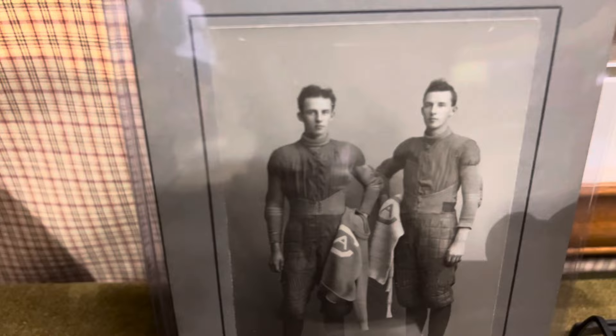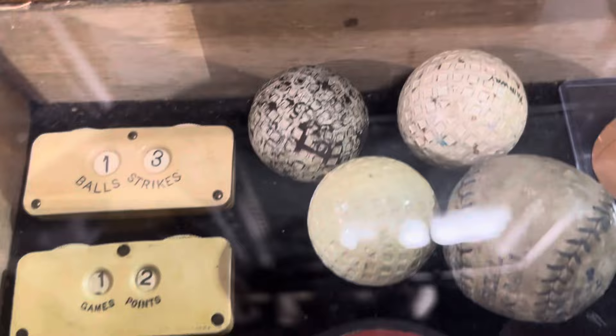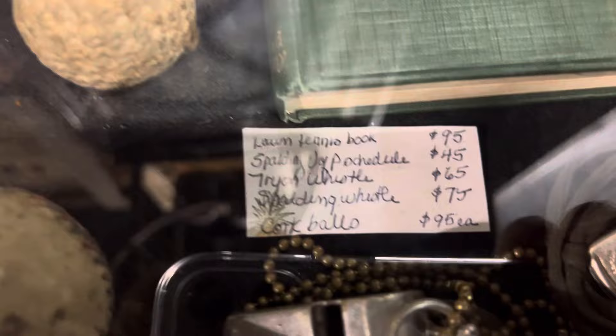Check out the old cabinet card here, with the old balls. So cool — old golf balls, all different kinds. Long tennis, original books, whistles. Old golf balls, old baseballs — super, super cool stuff, guys.